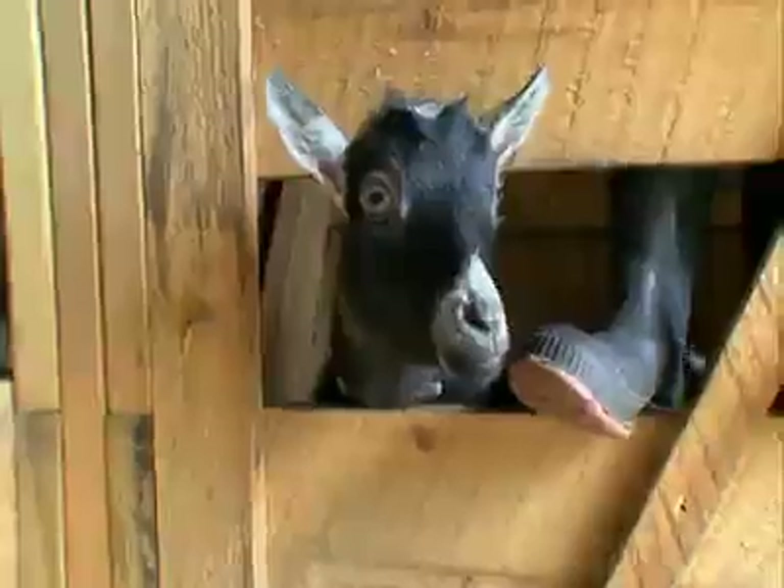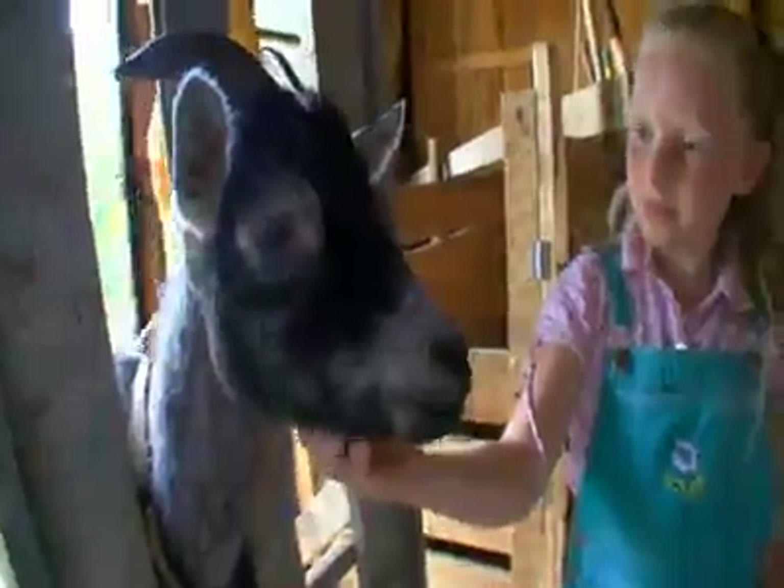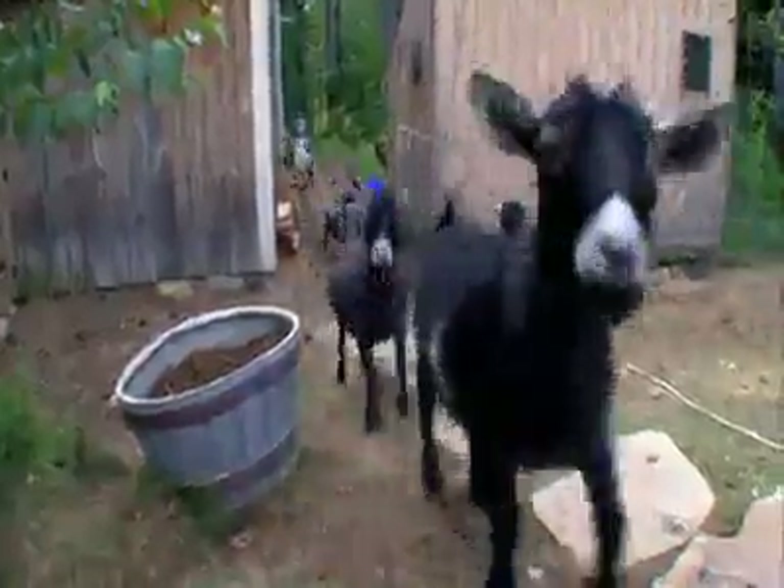I had one as a child, so I know what they sound like. People are happy to keep them in the backyard.